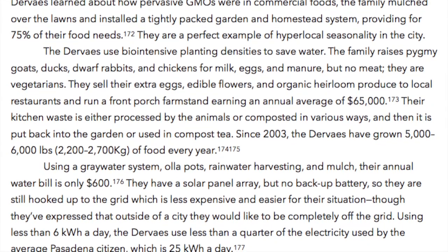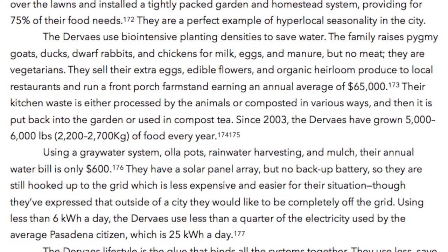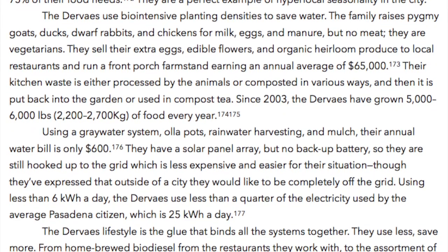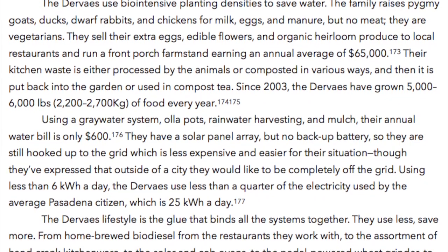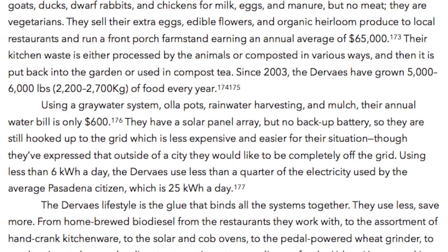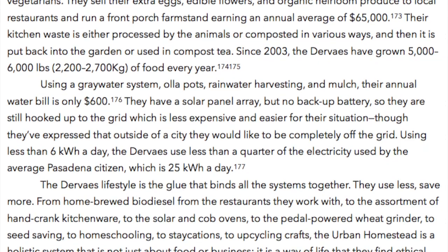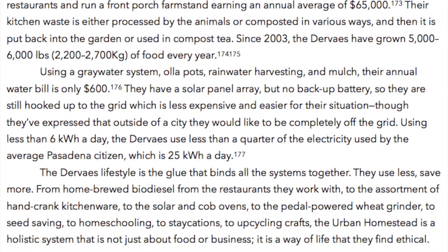Their kitchen waste is either processed by the animals or composted in various ways, and then put back into the garden or used in compost tea. Since 2003, the Dervais have grown 5,000 to 6,000 pounds — 2,200 to 2,700 kilograms — of food every year. Using a gray water system, Oya pots, rainwater harvesting, and mulch, their annual water bill is only $600. They have a solar panel array but no backup battery, so they are still hooked up to the grid. Using less than six kilowatts a day, the Dervais use less than a quarter of the electricity used by the average Pasadena citizen, which is 25 kilowatts a day.